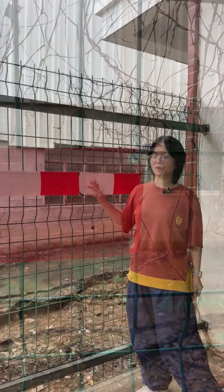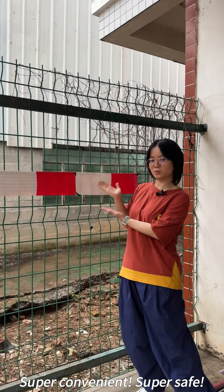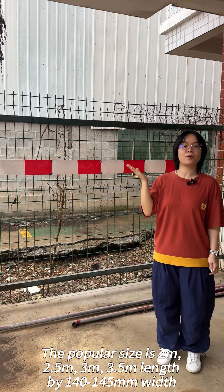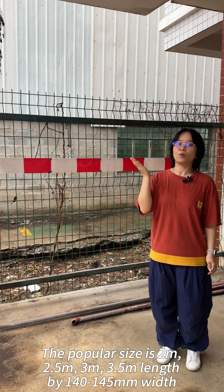Super convenient, super safe! The popular sizes are 2 meter, 2.5 meter, 3 meter, and 3.5 meter in length, by 140 to 145 millimeters wide.